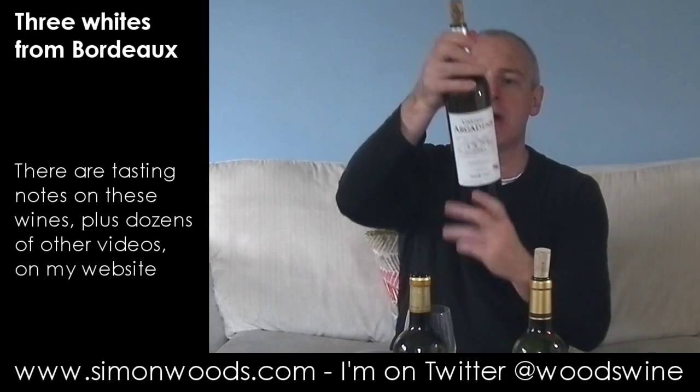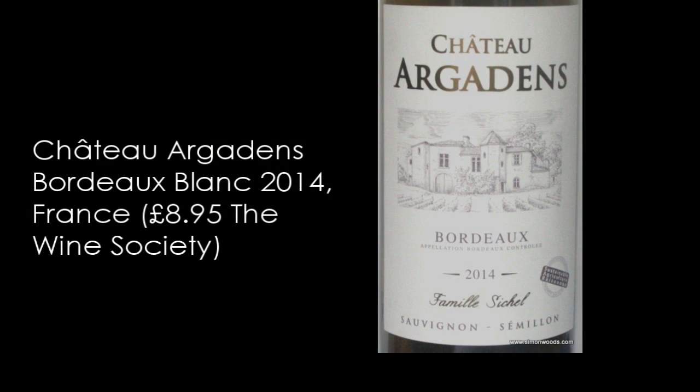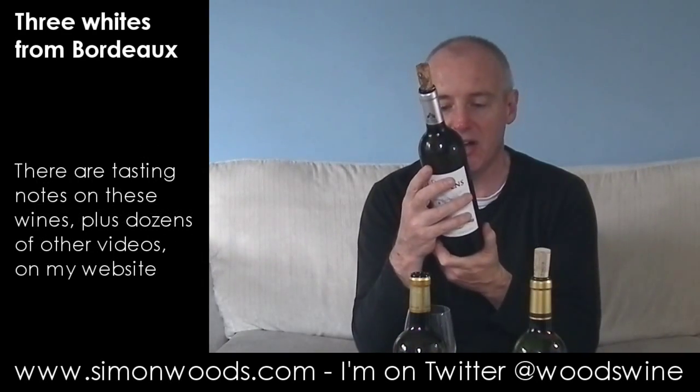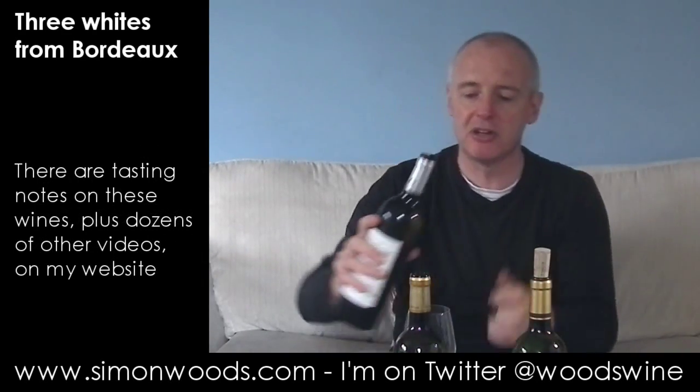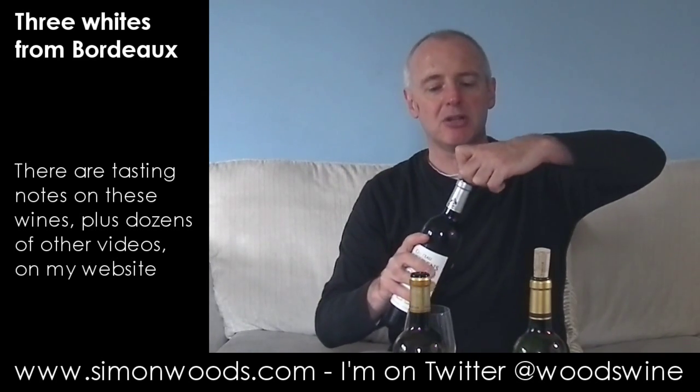I could drink rather a lot of that. Let's see whether I can say the same about number two, which is Chateau Argadon, 2014. Again, basic Bordeaux appellation from the Seychelles family. This is Sauvignon-Semillon — about two-thirds Sauvignon, one-third Semillon. Let's dig in and see what this one's like and what Semillon brings to the blend.